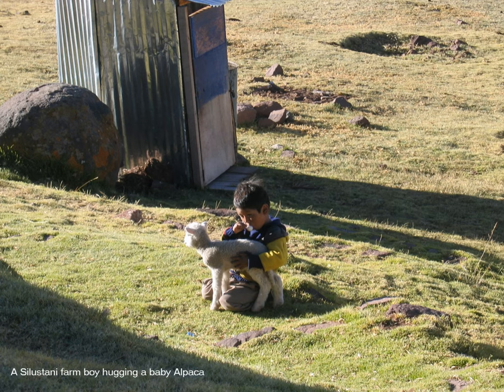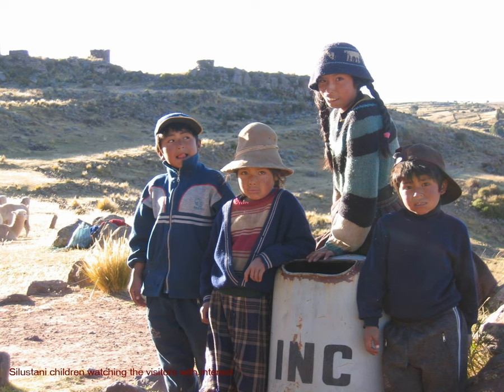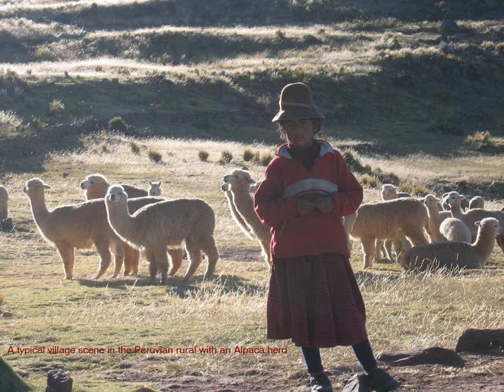This is a picture of a Celestani farm boy hugging a baby alpaca. Celestani children watching the visitors with great interest and mischievousness. What we see here is a very typical village scene in the Peruvian rural areas where children play a major role in taking care of the herds.